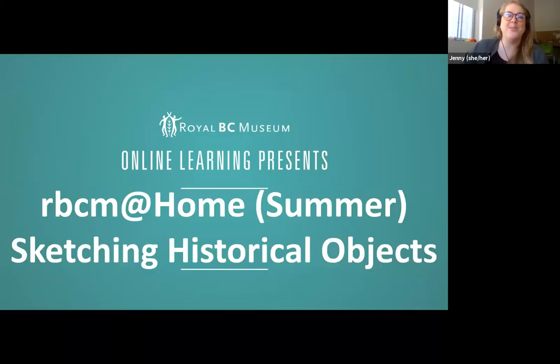Hello everyone and welcome to RBCM at Home Summer. My name is Jenny Arnold and I am one of the hosts for this summer's digital programs. Today we will be going through the BC History Gallery and sketching some objects — historical objects that we get to see.